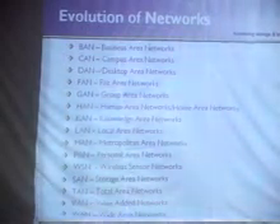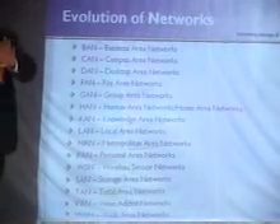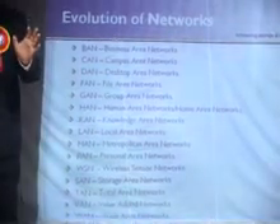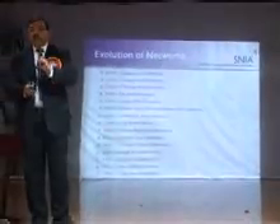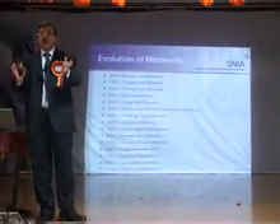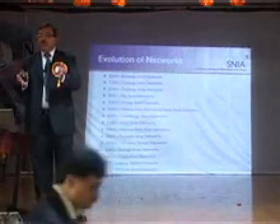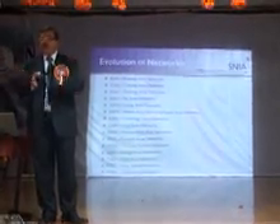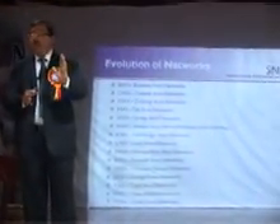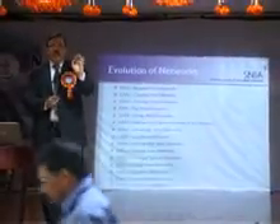One thing I am passionate about is how networks have been born. I read the first edition of Tanenbaum — I'm sure if you are doing computer science graduation or electronics, you are going through Tanenbaum, which is a bible of computer networks. Till a few years ago, only four network types used to exist: LAN, WAN, MAN, and CAN — campus area networks.